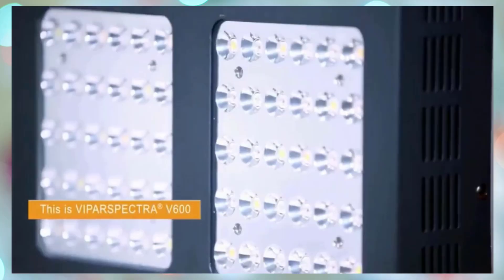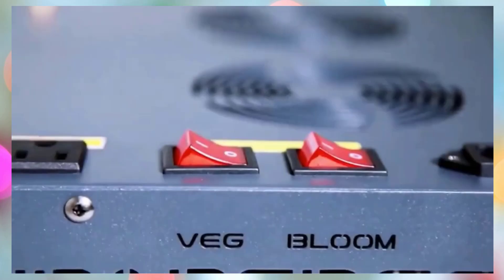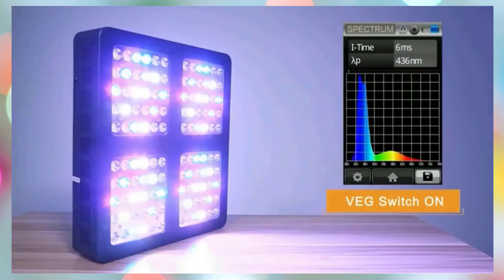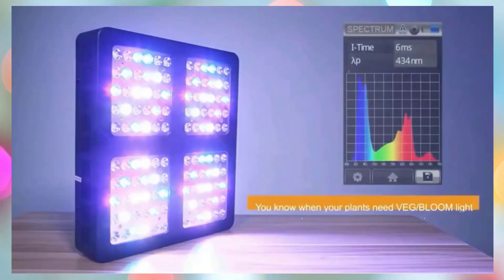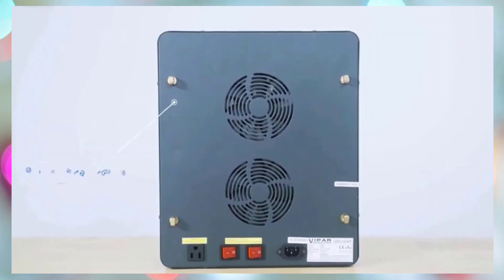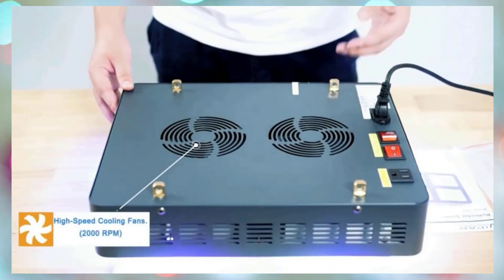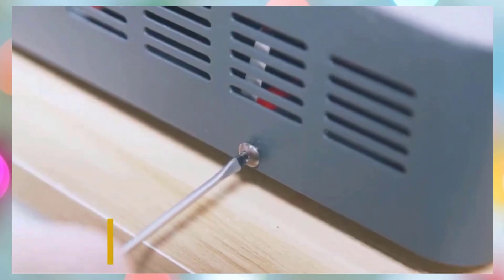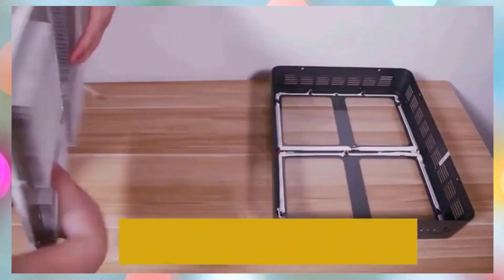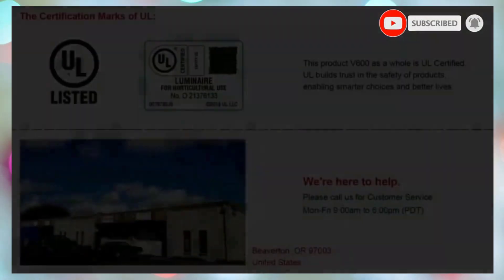Despite consuming only 150W, the XS 1500 rivals traditional 250W HPS/MH lamps, boosting output by up to 30% while significantly cutting energy costs. The dimmable function and daisy chain capability of up to 20 units make it highly customizable for both personal and commercial growers. With a fanless design, polished aluminum heatsink, and silent efficient cooling, it offers long-lasting noiseless operation. Backed by US-based support and professional guidance, the XS 1500 is a plug-and-play, energy-efficient grow light ideal for beginners and experts alike, delivering powerful performance at a great value.